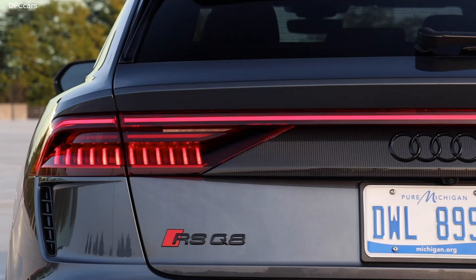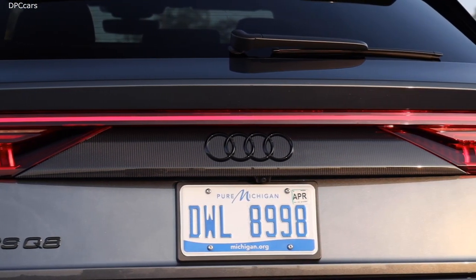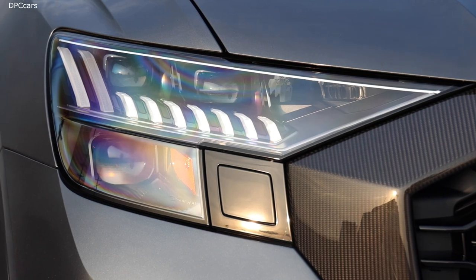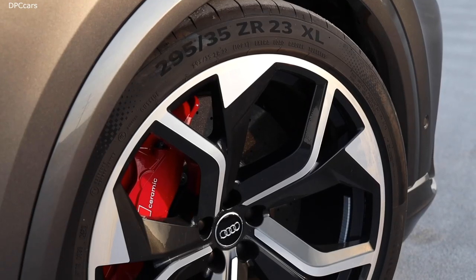By the way, this is the fastest SUV at the legendary Nordschleife racetrack, also known as the Green Hell. But how did we manage the Nordschleife in only 7 minutes and 42 seconds? This is faster than a lot of sports cars.